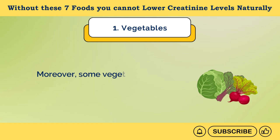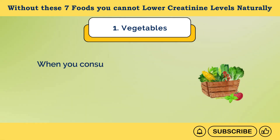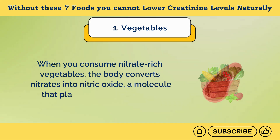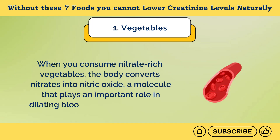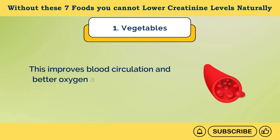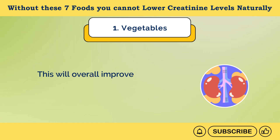Moreover, some vegetables like spinach, cabbage, beets, and radishes have nitrates. When you consume nitrate-rich vegetables, the body converts nitrates into nitric oxide, a molecule that plays an important role in dilating blood vessels — vasodilation. This improves blood circulation and better oxygen and nutrient supply throughout the body, including the kidneys, which will overall improve kidney function and lower creatinine levels.